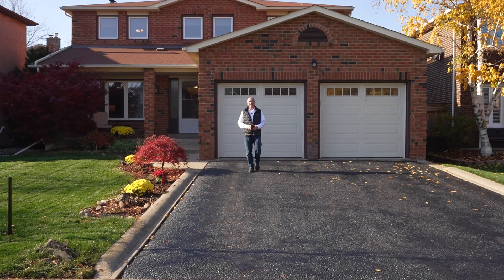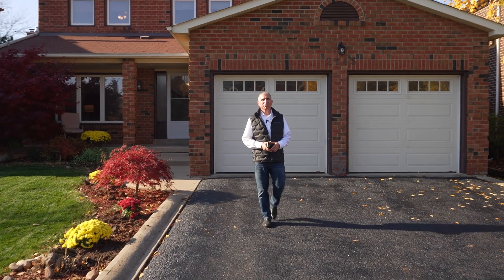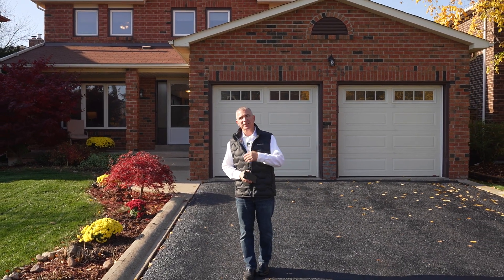I want to introduce you to my latest listing at 1245 Margo Street in desirable River Oaks, Oakville. This property has it all. Situated on a 49 by 109 foot lot with an above-ground pool, four bathrooms, four bedrooms plus one in the finished basement. This home has something for everybody. Let's go take a look.